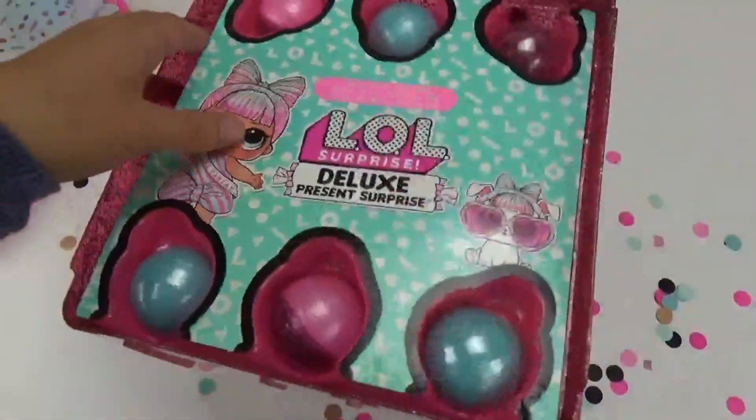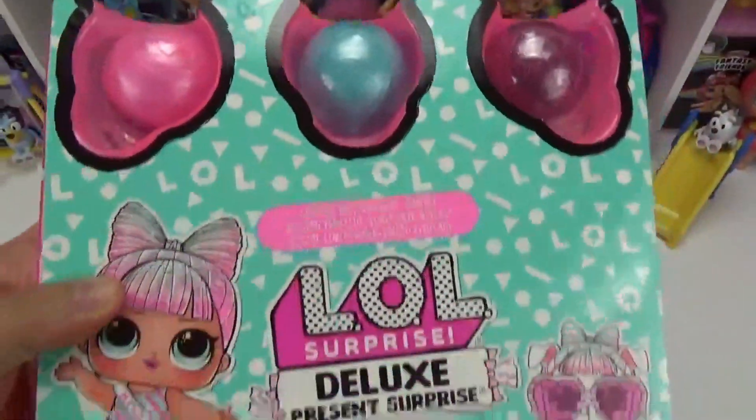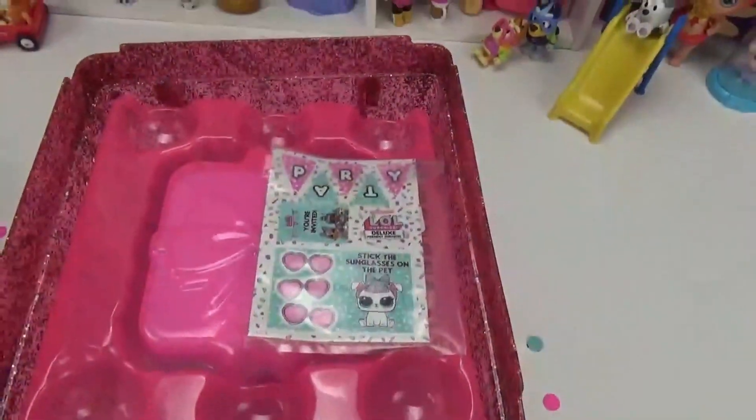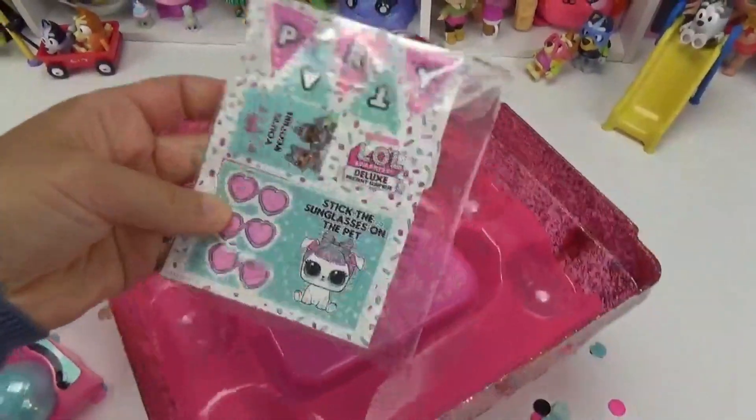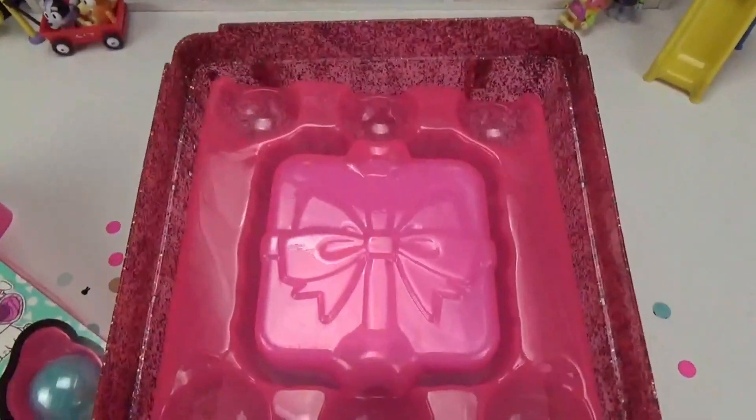We got six surprises right away, so let's take this out. Look at that — we got some more goodies underneath here. We got some stickers maybe, and then the checklist, and it looks like a little present.